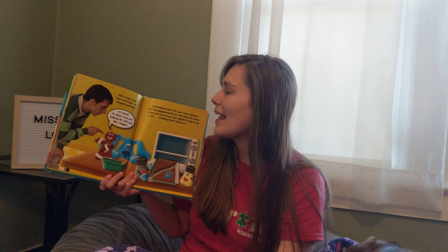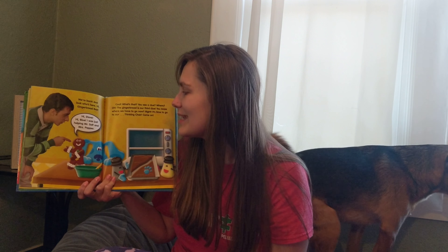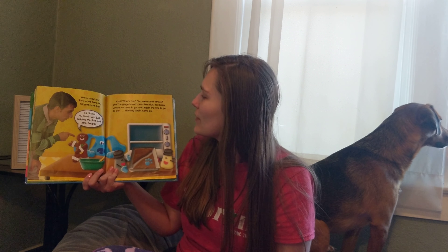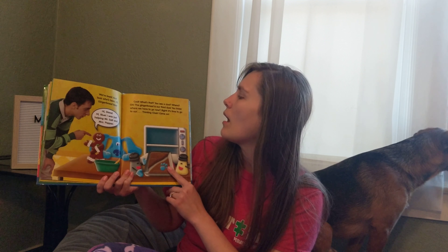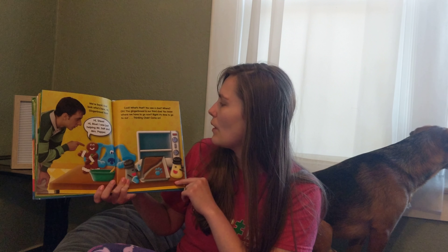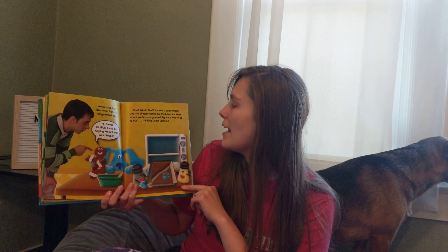We're back! And look who's here! Hi, gingerbread boy! Hi, Steve! Hi, Blue! I was just helping Mr. Salt and Miss Pepper. Cool! You see a clue? There is our third clue on the gingerbread. You know where we have to go now? That's right, it's time to go to our thinking chair. Come on!